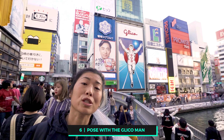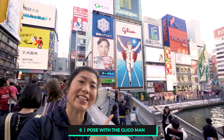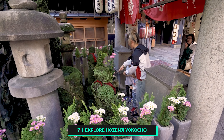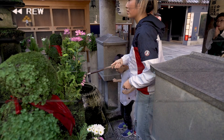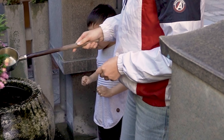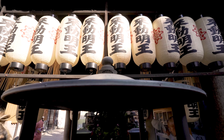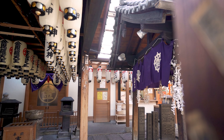When in Dotonbori, you need to snap a picture with the famous Glico running man. Also be sure to visit Hozenji Temple, where you'll find Osaka's moss-covered statue. Make sure you make a wish there, as it's said that any wishes made there do come true. The reason it's moss-covered is because scores of people have made wishes there and the constant throwing of water over it has allowed moss to grow permanently on the statue.